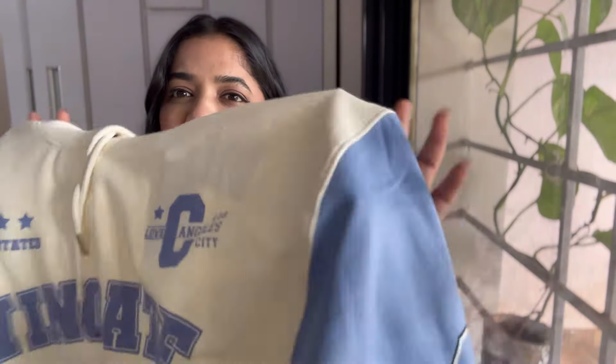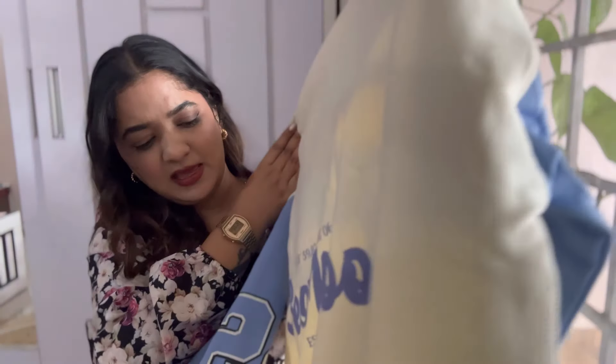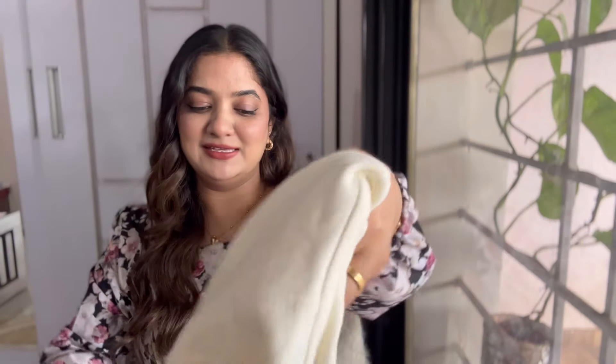Moving on to the next one, I have this cropped hoodie — not exactly cropped but a short hoodie — in a nice cream and blue color combination which looks very pretty. It has a little print on the front and sleeves, and at the back it says 'Best Mood.' This is such a cool hoodie! You can style it in a lot of ways. I bought this in size medium and you can pair it with skirts, fleece leggings, or just denims. I got this for ₹687.